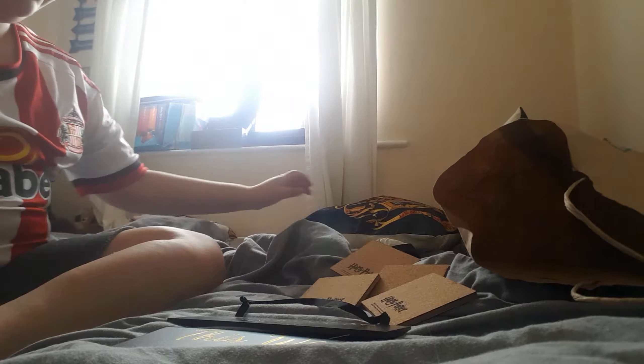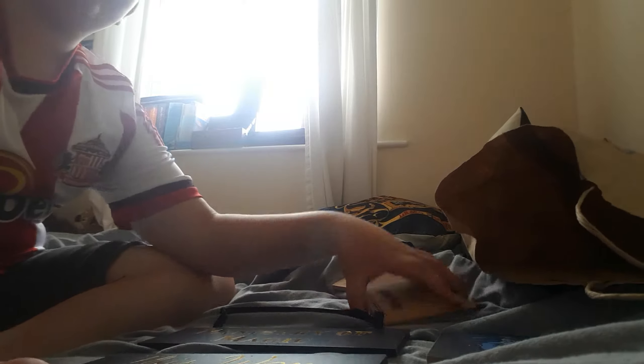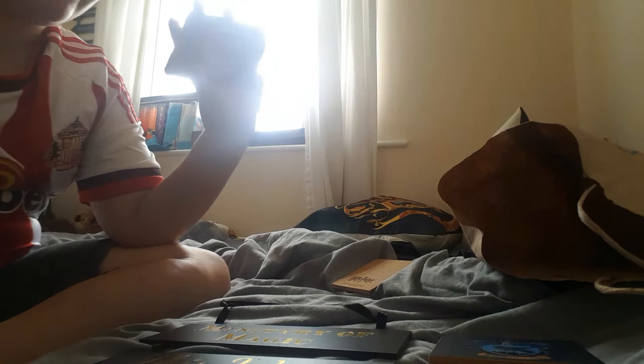So number one, then number two — again it is Harry Potter and I'm not looking at it but we are going to open this. This one is a Ravenclaw coaster — that is awesome! This one is a Hufflepuff coaster — that's also cool. This one is a Gryffindor coaster — that is awesome guys! And then the last one is a Slytherin coaster. It's all four of the houses as coasters — wow, that is so cool!